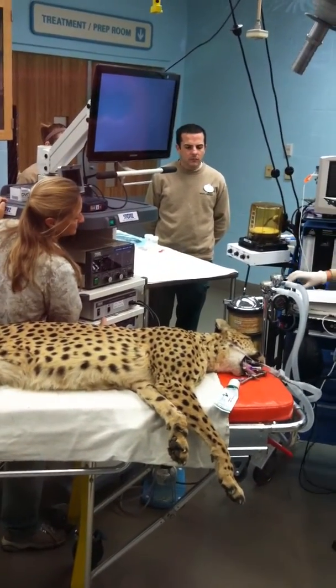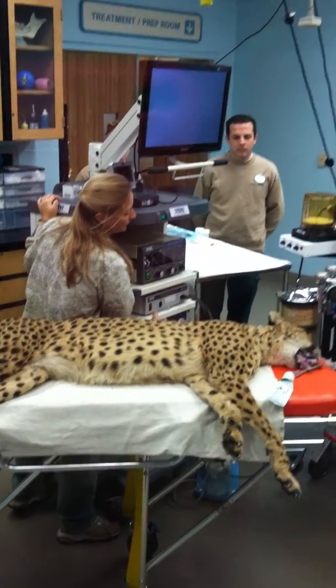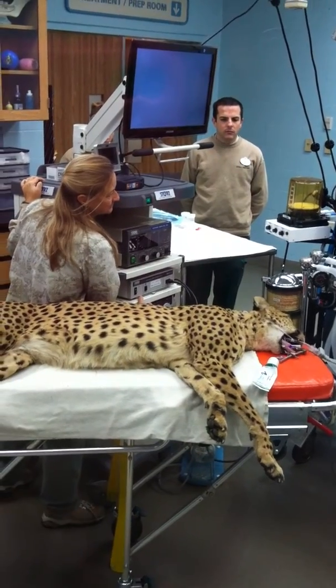They have already completed the x-ray examinations back in the radiology room, which you can see right beyond the window.